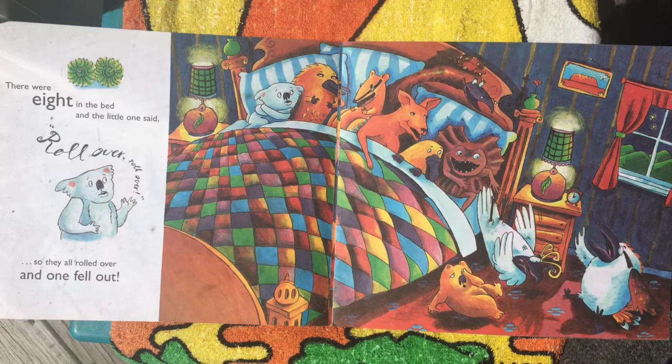There were eight in the bed and the little ones said, roll over, roll over, but they all rolled over and one fell out.